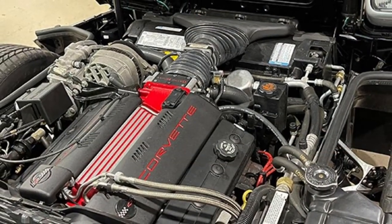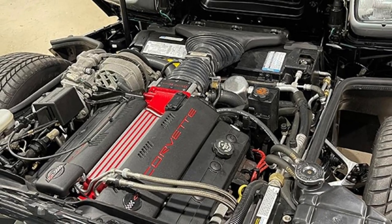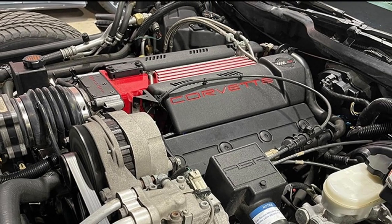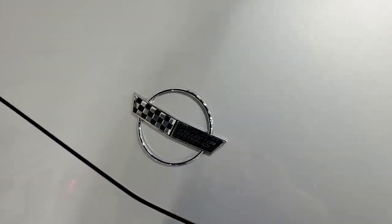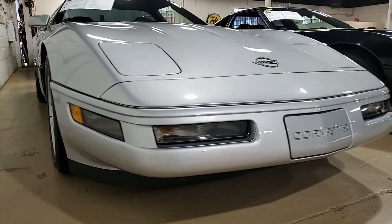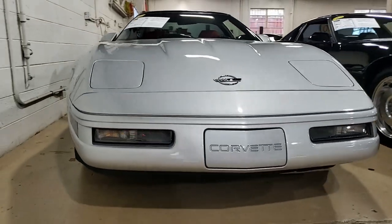Now, under the hood, you'll find a 330 horsepower LT4 engine with six-speed manual transmission. It's going to be fun to drive. Factory features include the Collector Edition package. This includes the extended mobility tires, dual power sport seats, electronic climate control, Bose AM-FM, CD,